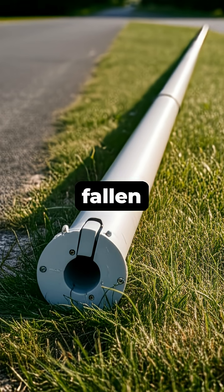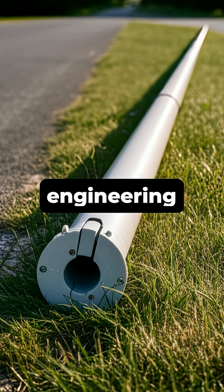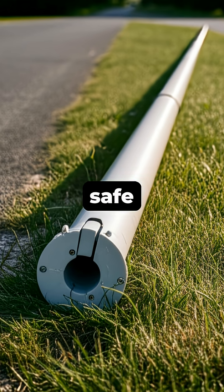So, a fallen lamppost isn't a sign of weakness, but a testament to clever engineering silently working to keep us safe on the roads.